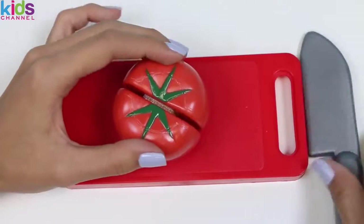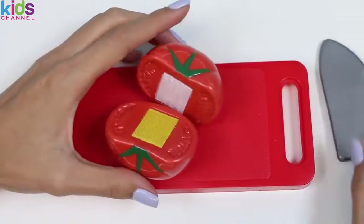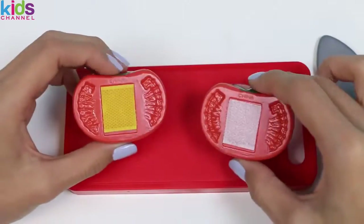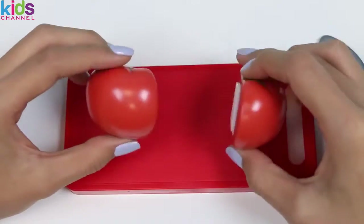There are over 7,500 varieties of tomatoes, but they all have one thing in common — they're packed with vitamin C. Some varieties even have more vitamin C than an orange. It's true!